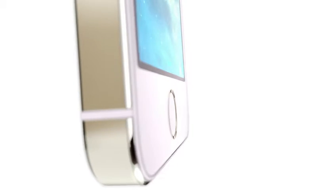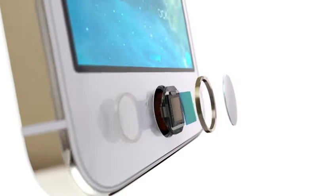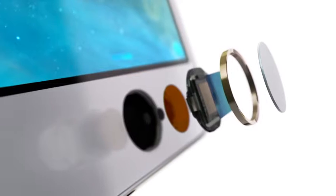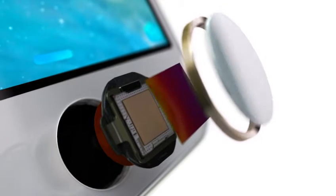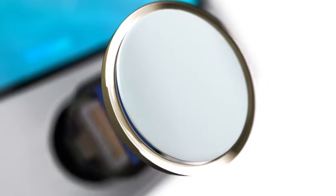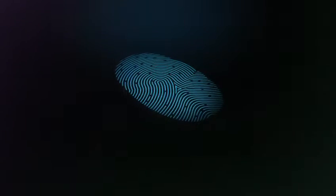The technology within Touch ID is some of the most advanced hardware and software we put in any device. The button itself is made from sapphire crystal, one of the clearest, hardest materials available. This protects the sensor and acts as a lens to precisely focus it on your finger. The steel ring surrounding the button detects your finger and tells Touch ID to start reading your print. The sensor uses advanced capacitive touch to take, in essence, a high-resolution image of your fingerprint from the sub-epidermal layers of your skin.